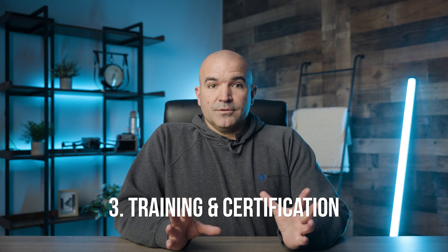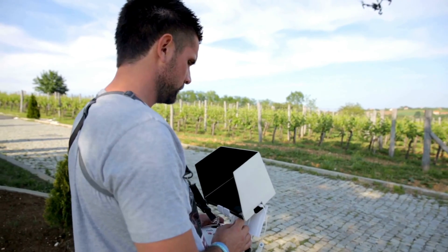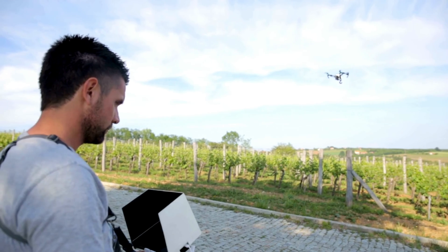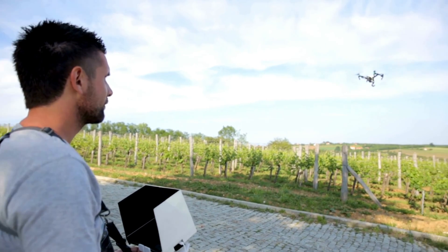Number three: training and certification of drone operators. Operators handling drones in SAR missions must be adequately trained and certified. They should possess not only the technical skills to operate drones under challenging conditions, but also an understanding of SAR strategies and emergency response. Regular training exercises should be conducted to keep skills sharp and adapt to new drone technologies and features.